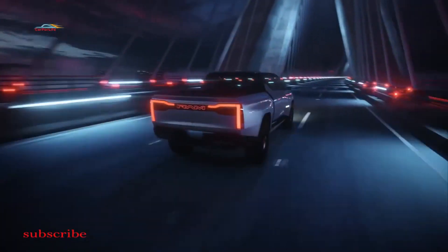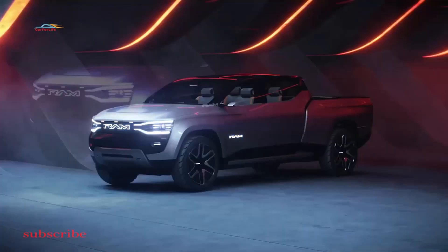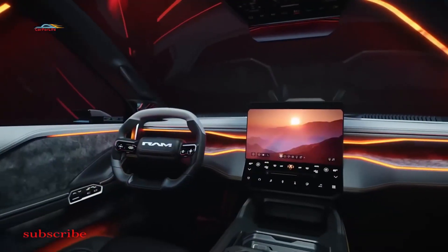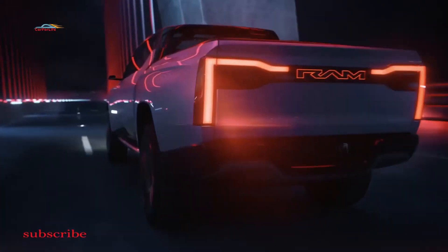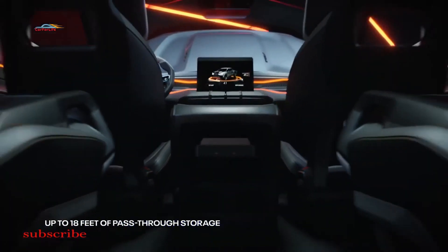Not yet the final model. The vehicle you have in front of you is not the electric Ram 1500 that you can buy — it is still a concept. The production model will be presented later this year and should be marketed in 2024. Ram has specified that the production version should retain much of the lines of the concept vehicle.